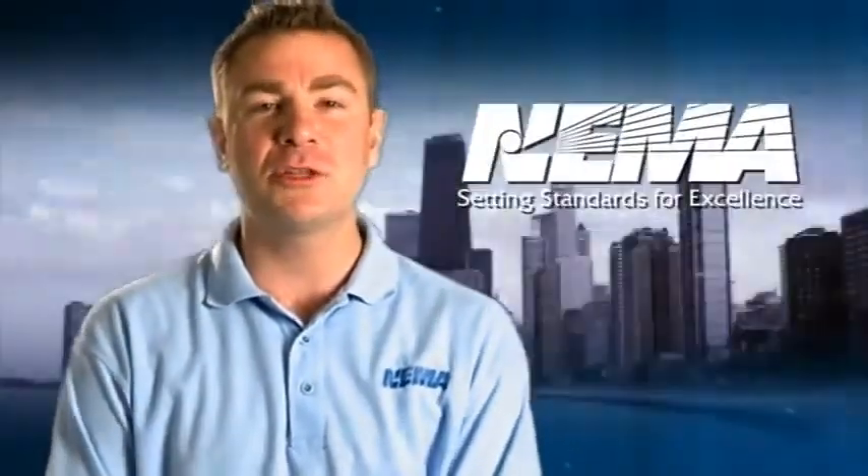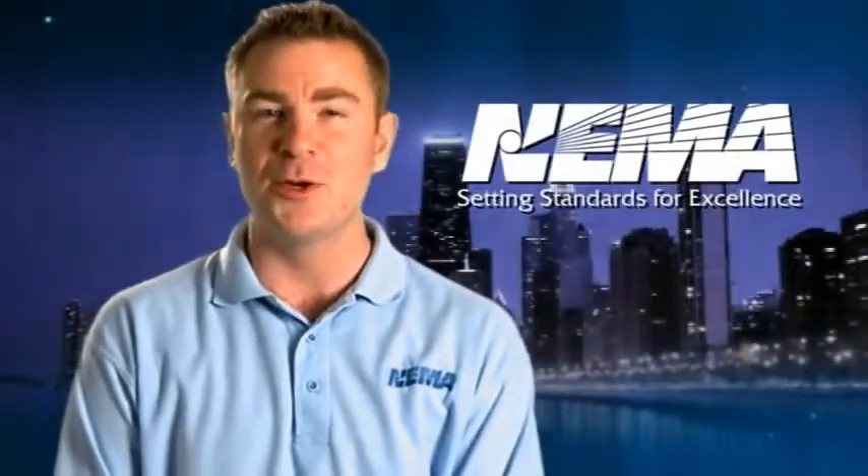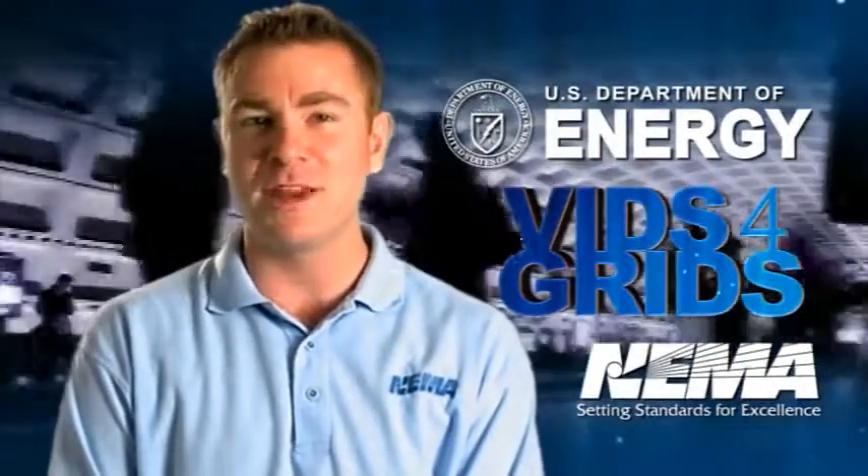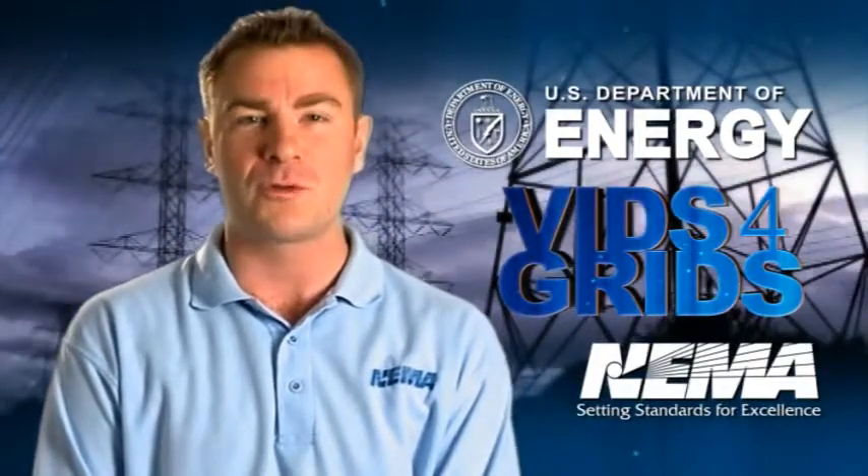Hi, I'm Bobby Balicki from the National Electrical Manufacturers Association, better known as NEMA. Thanks to the U.S. Department of Energy, we are proud to present Vids for Grids, New Media for the Energy Workforce.